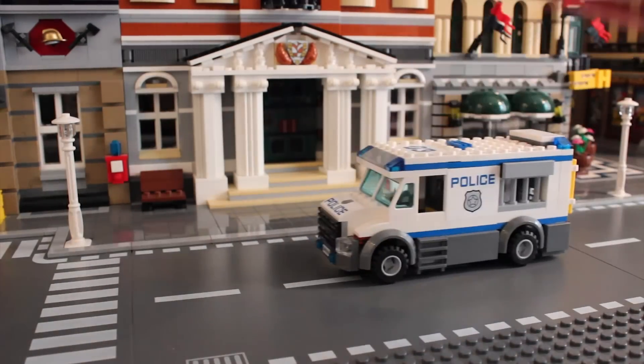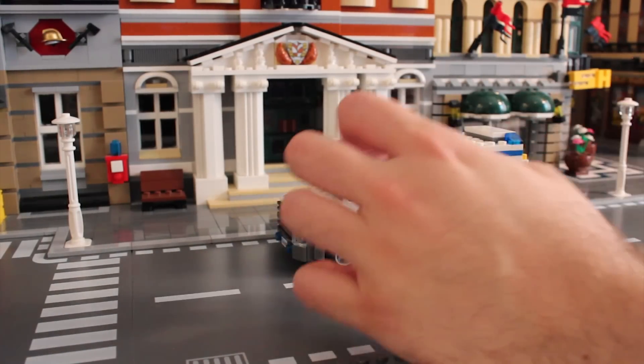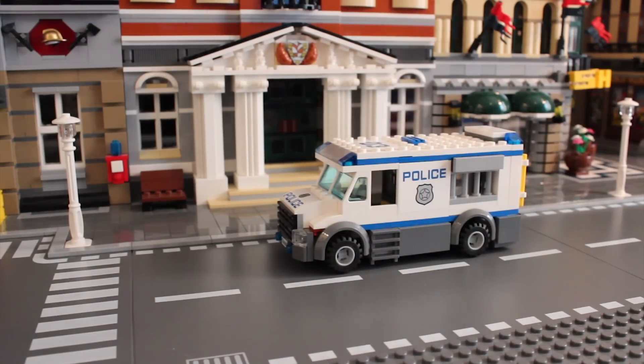First up, a police truck. This is a lovely little police truck. Thinking about it now, I think this came with a go-kart or something. Hang on — I'm going to go through my Lego drawers. Small vehicles — where's my small vehicle drawer?